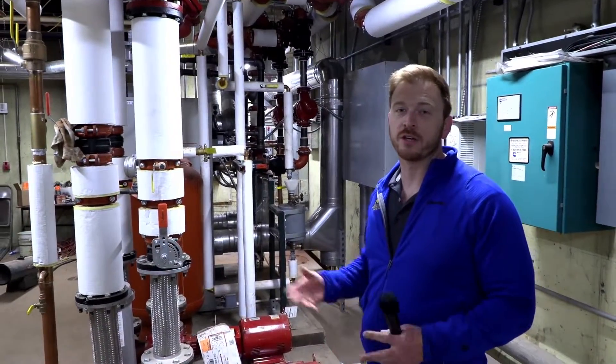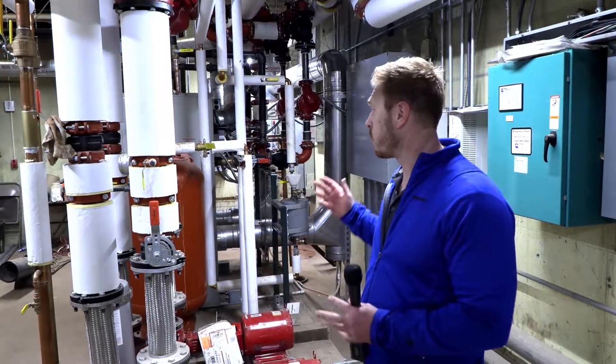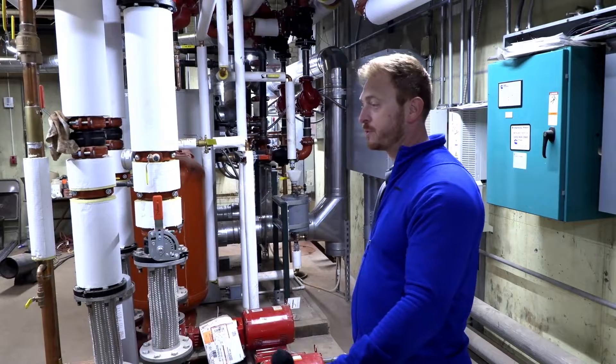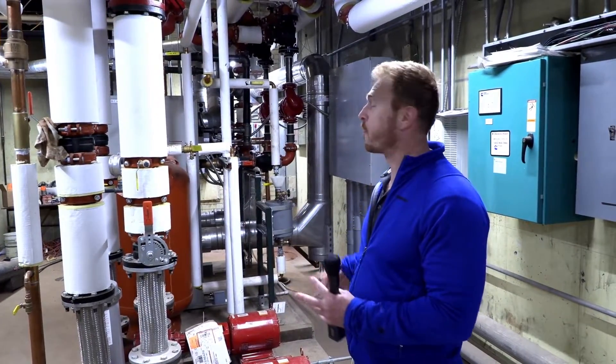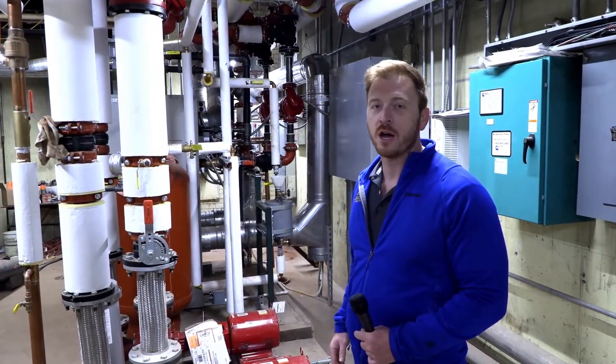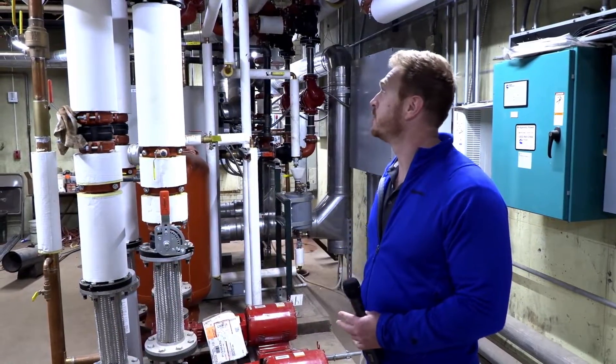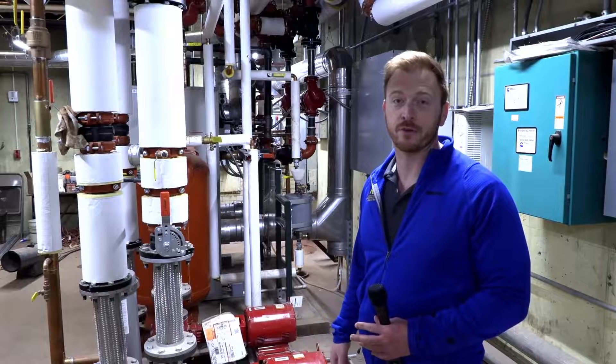I just wanted to say thanks to all our craftsmen that worked on this project. We've come a long way from when this room was just a wide open concrete space to all the new boilers, pumps, and piping that we've installed. We couldn't have done it without our guys — a testament to their hard work and dedication to making these projects a success.